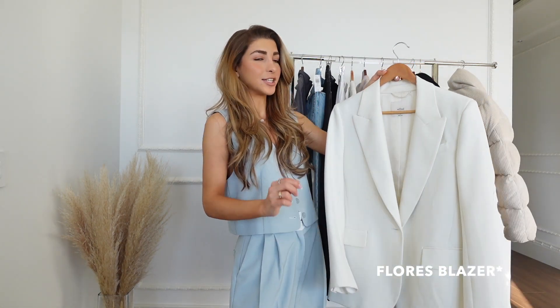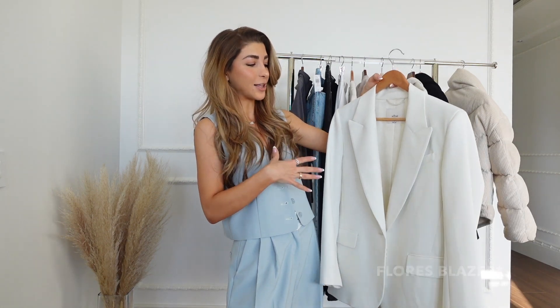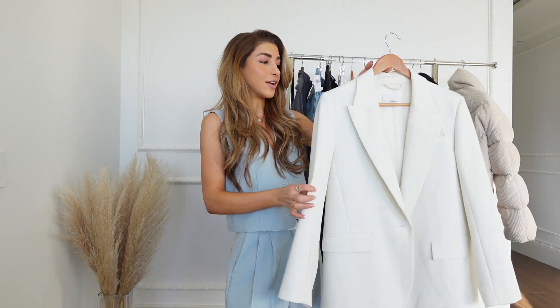Next is the Memories blazer. I got this one because the color is so beautiful and I think a winter white look is just so special — I love doing that. That's why I got this one and it is a little bit more put together.